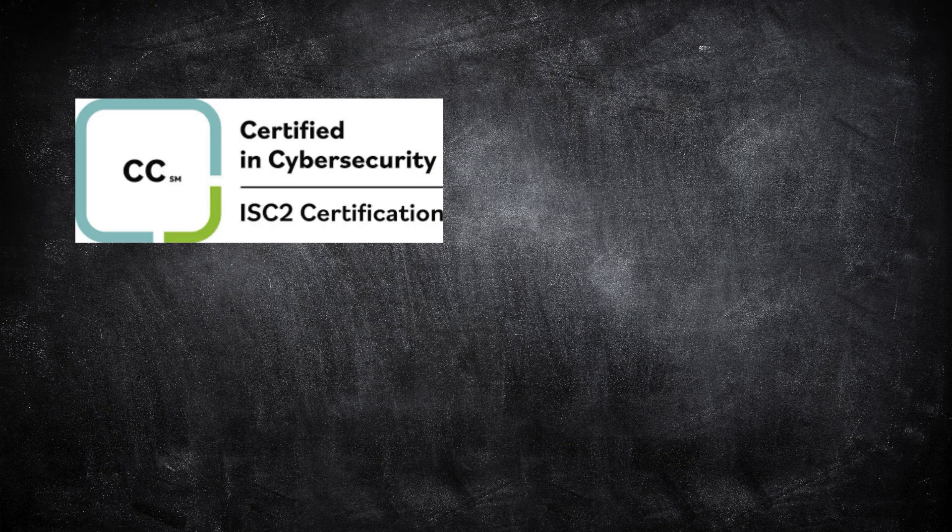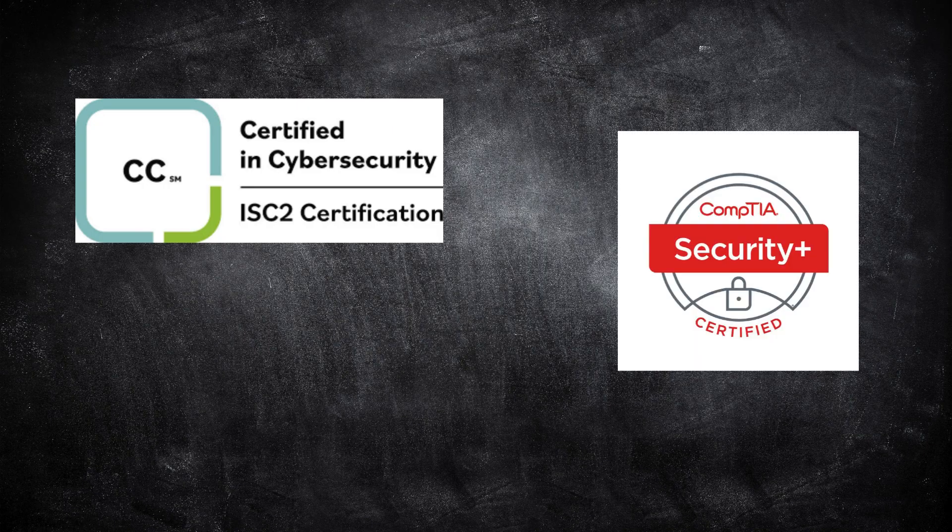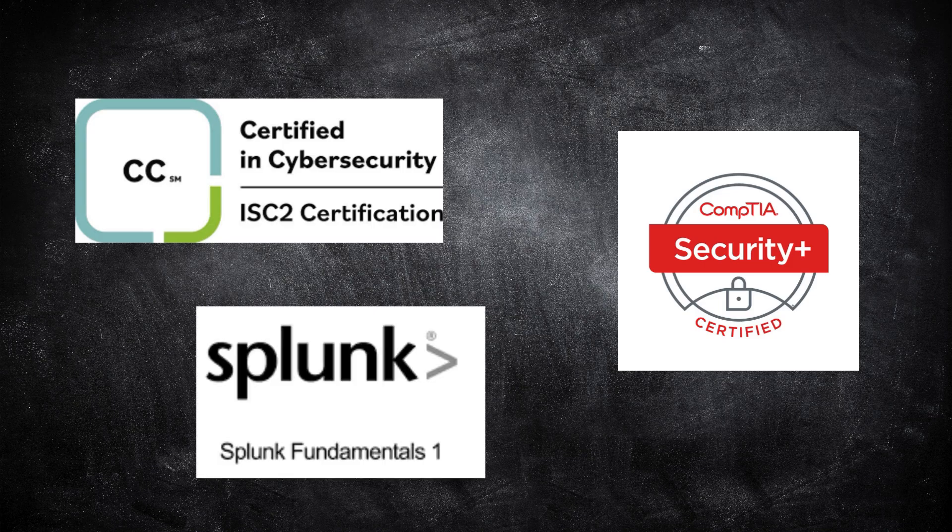Certifications help you stand out and show that you're serious about your career. Start with the ISC2 Certified in Cybersecurity — it's free and well-recognized. Then move on to CompTIA Security+, the most popular entry-level security cert. If you want to work in a SOC, add Splunk Fundamentals 1 to show you understand SIEM tools. But remember: certifications open doors — real-world skills get you through them.